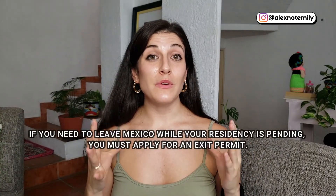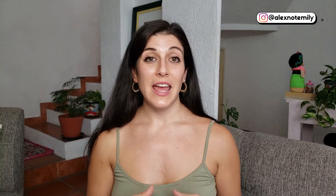What do you do if you need to leave Mexico while your temporary residency permit is pending? If you have to leave, you need to apply for an exit permit, which I have heard is actually more complicated than the residency process itself. So if you can avoid applying for an exit permit, I highly recommend it. Plan this process around a time when you'll be able to stay in Mexico for at least two months while you wait to get your card.